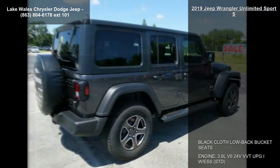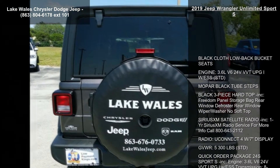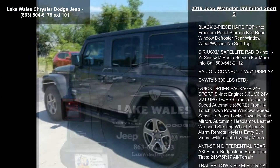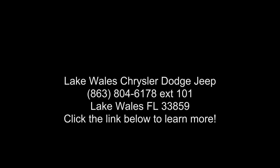Gross vehicle weight: 5,300 pounds, STD. Quick order package 24S Sport S included. Engine: 3.6L V6 24V VVT UPG1 with ESS. Transmission: 8-speed automatic, 850RE.